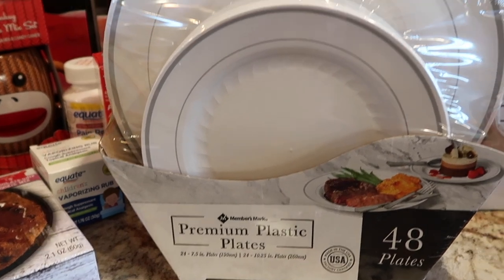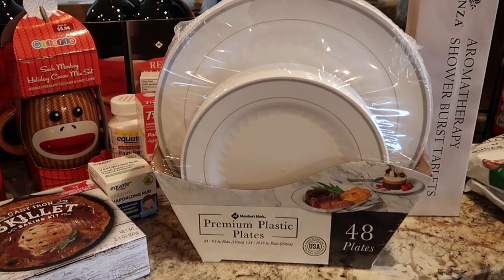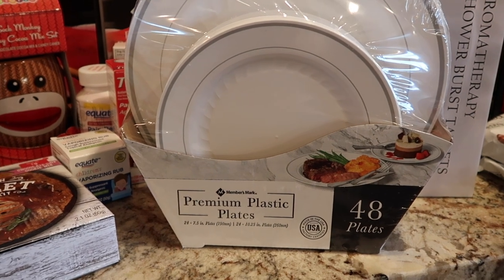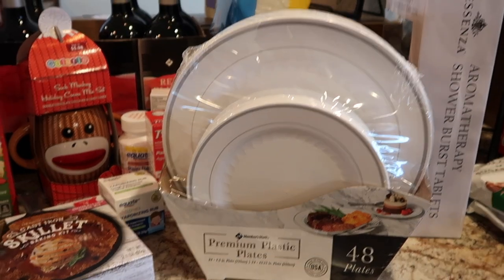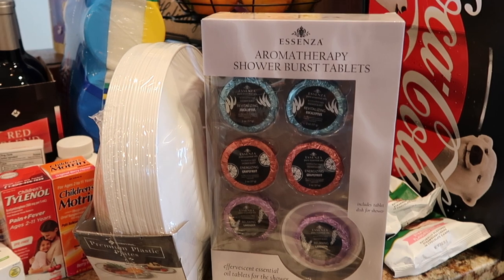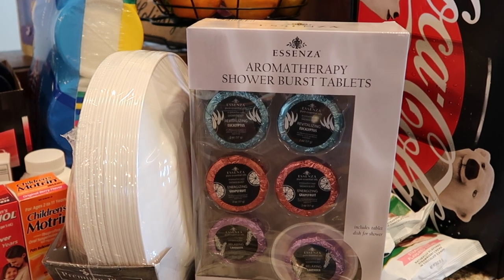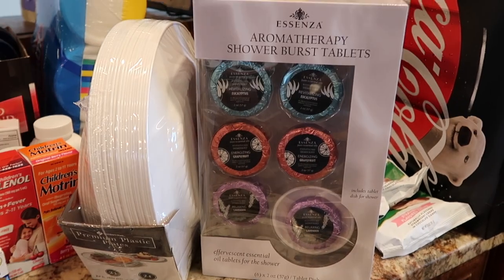Picked these up at Sam's Club — these premium plastic plates are excellent for holiday dinners. We just use them and throw them away. There are 48 plates here: 24 seven-and-a-half inch plates and 24 ten-and-a-quarter inch plates. It's a step up from a paper plate, but you don't have to wash dishes — win-win. And speaking of another little gift, I picked this up at Sam's Club: Aromatherapy Shower Burst Tablets. It's pretty tempting after the holidays to want to keep this for myself. It's going to be hard to give that one up — we shall see.